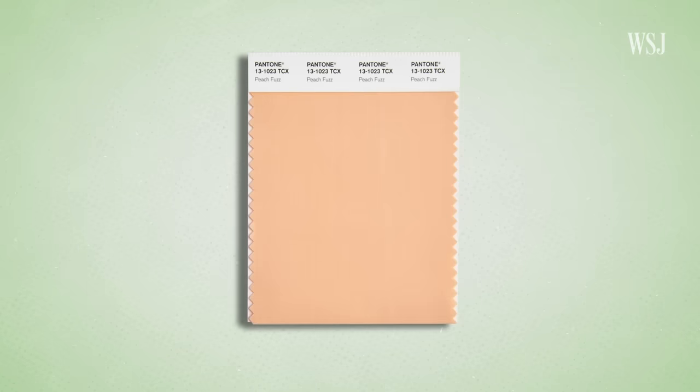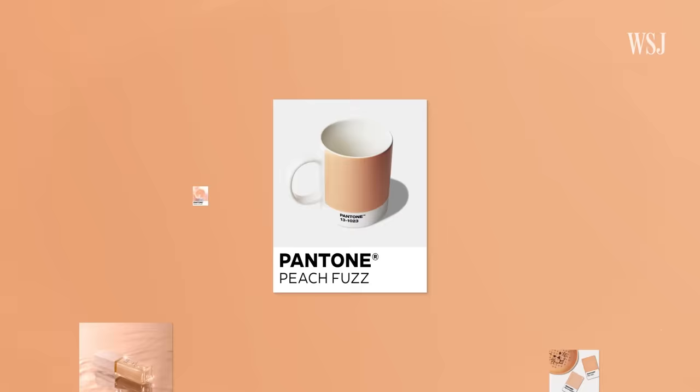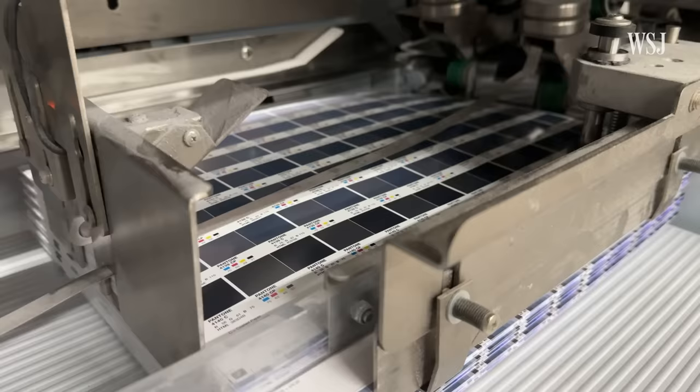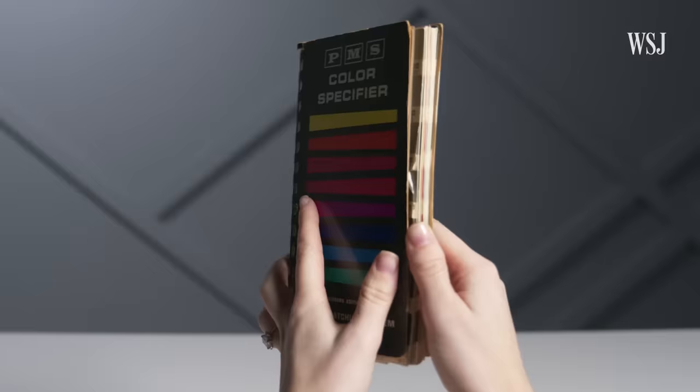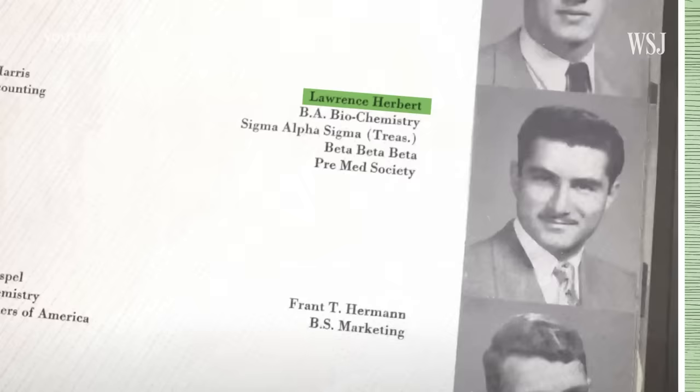This is Peach Fuzz, Pantone's 2024 Color of the Year. It'll make headlines, but we're not going to talk about it a lot in this video, because selling colors is not how the company makes money. It also doesn't make money selling paint, or color mixing machinery, or even color itself. What Pantone sells is something much more abstract — a promise of uniformity, so that the color Peach Fuzz looks the same whether it's printed on a billboard or a ceramic mug. This is the economics of Pantone.